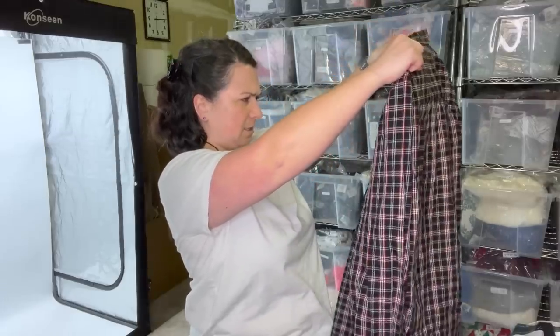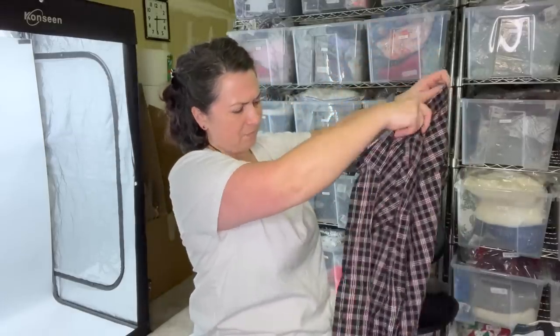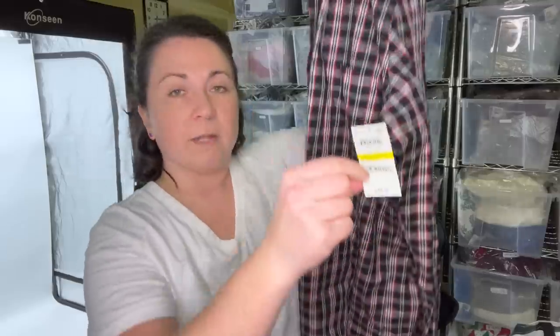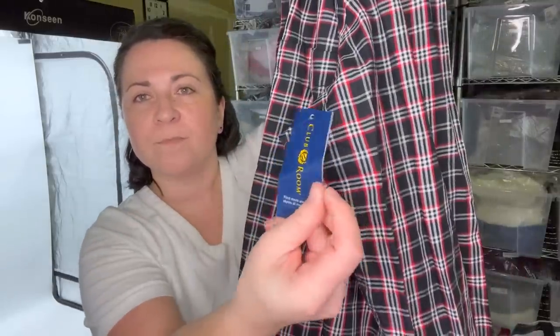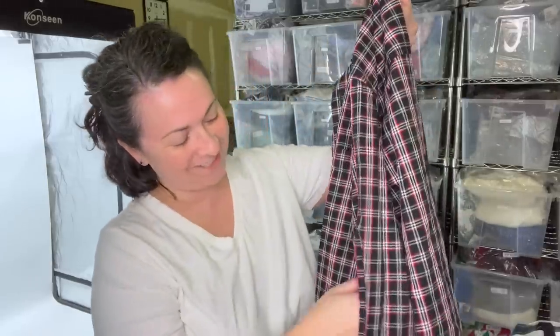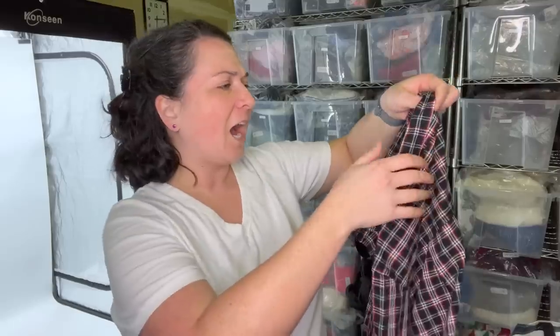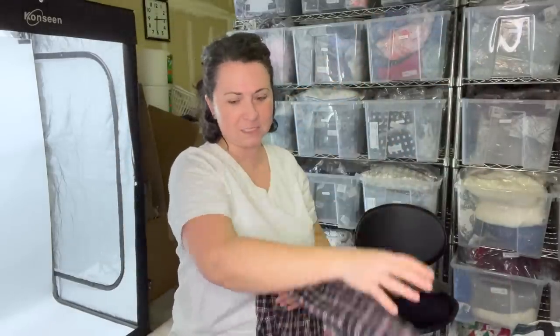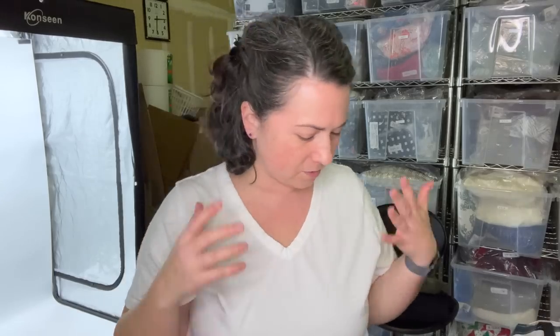I don't know why I grabbed you. New with tags — yes, there we go. I was thinking about doing a men's bins box. Maybe I'll still do that. It's the brand Club Room, size medium, $49. I just didn't have enough items I wanted to add in there. So let me think about that — it'll be in the description if there's one available.